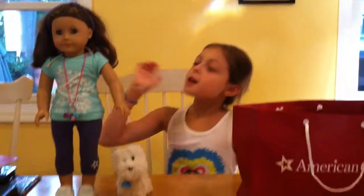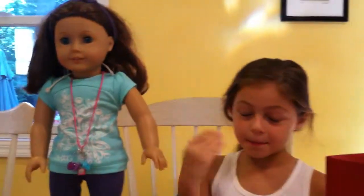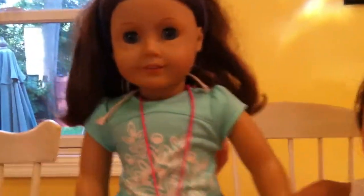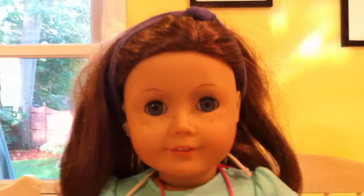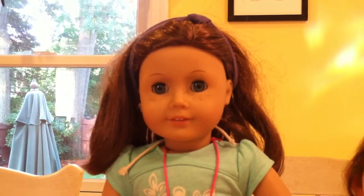Now to my doll. My doll looks a lot like me. She has bolder freckles than me, but she looks like me. She's got light brown hair, light skin, blue eyes. I think that's how they describe her. And she's number 23.